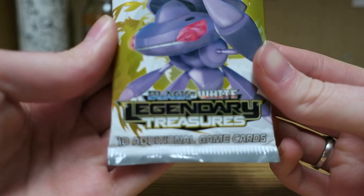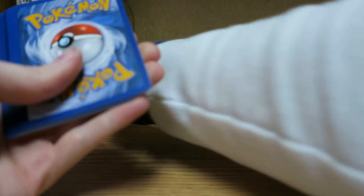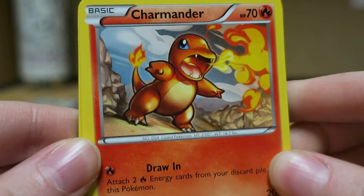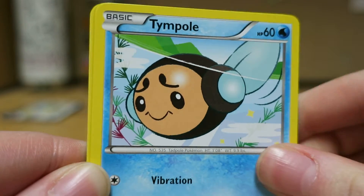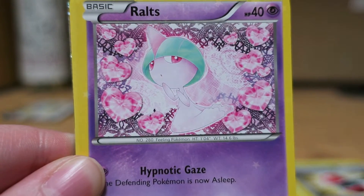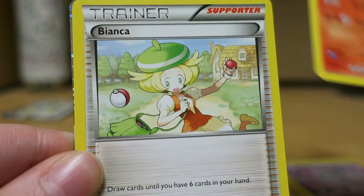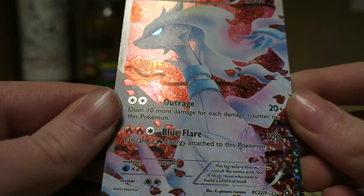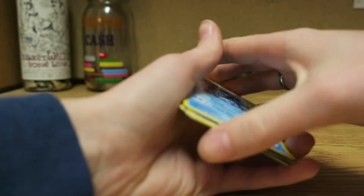I guess I'll open Legendary Treasures first, because that would be the oldest set. This is from Black and White. It comes with Charmander, Piplup, Tympole, Dwebble, Crushing Hammer — the Crushing Hammer's reversed, by the way — Ralts, Pigknight, Bianca, Seismitoad, and a Full Art Reshiram. Oh, that's cool! I like the roses in the back. That's really awesome.